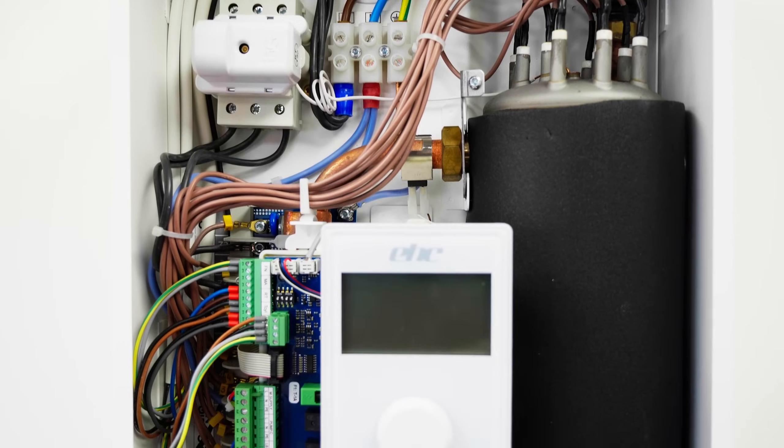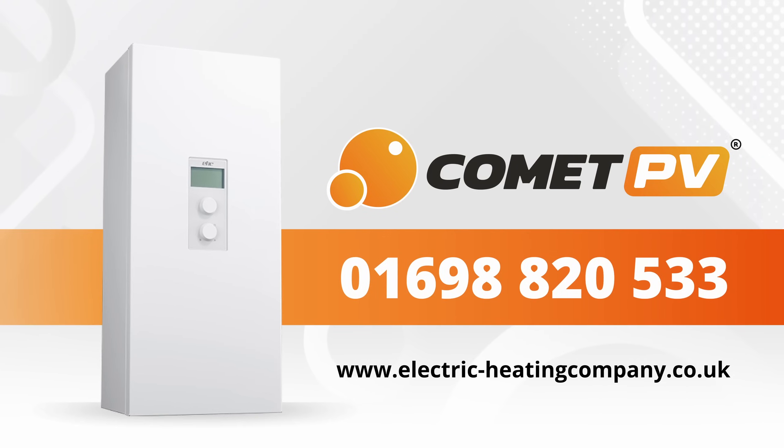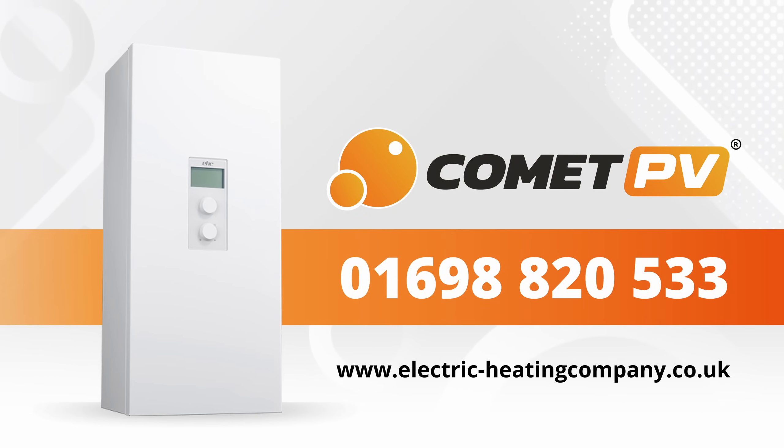Monitoring and display features give you full control, helping you avoid unexpected costs. Ready to upgrade? Call us at 01698 820 533 or visit our website.